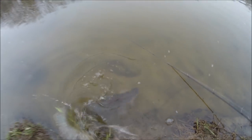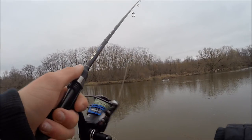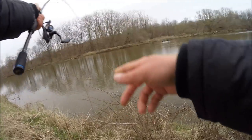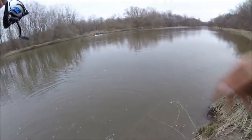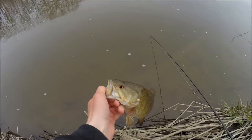There we go - a little smallmouth now. Going to be the hard part here, stay on please. See ya!